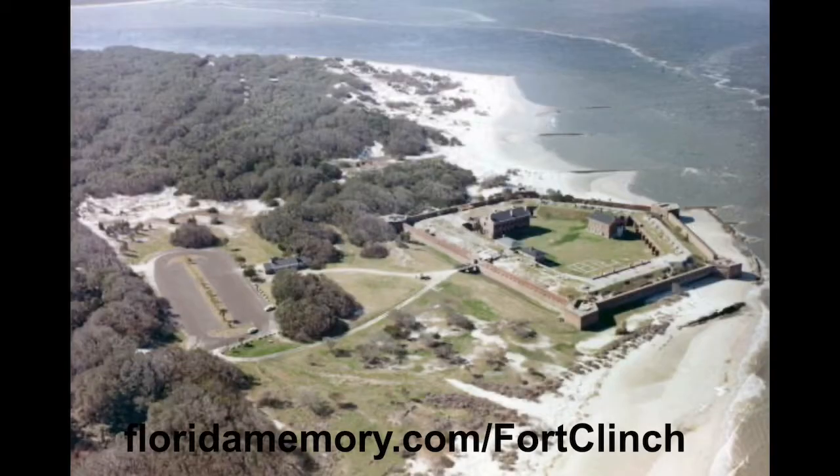Fort Clinch is located on an area of land between the Cumberland River and the St. Mary's River on what is Fernandina Beach. The first fortification on this bit of land began in 1736 under the Spanish in what was then East Florida. The original fort would change hands between the Spanish and British until the eventual annexation of Florida by the United States in 1821.